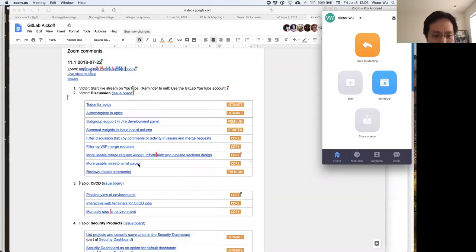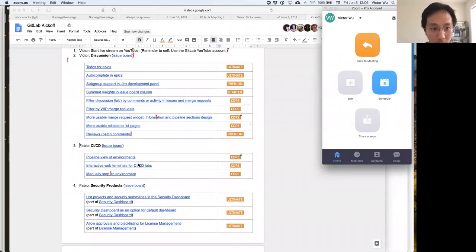Finally, batch commenting — we've really wanted to do this for a couple of iterations now, and we've been blocked by a significant view refactor that's also coming in 11.1. That's going to improve a lot of performance, and very importantly, it's going to unblock us to do batch commenting. We're really excited to work on that in 11.1 and ship it — and that's going to be a premium feature.